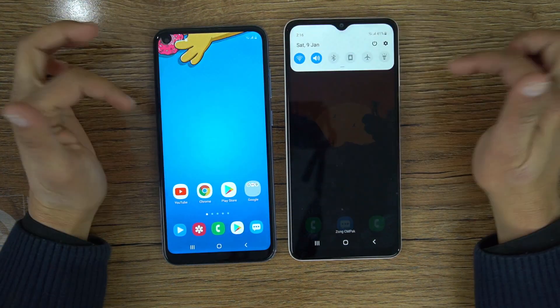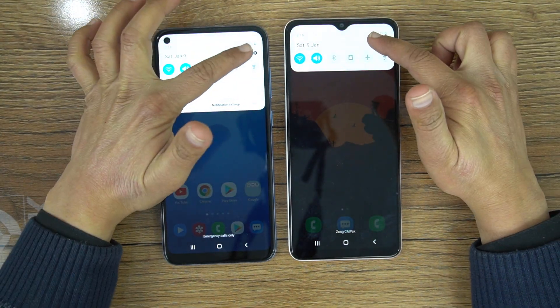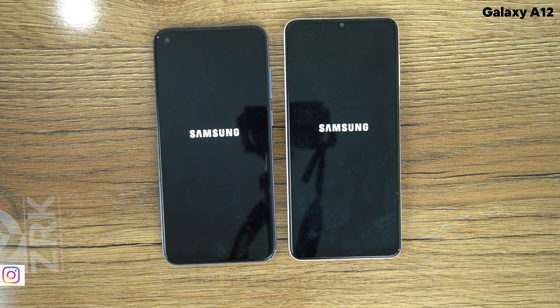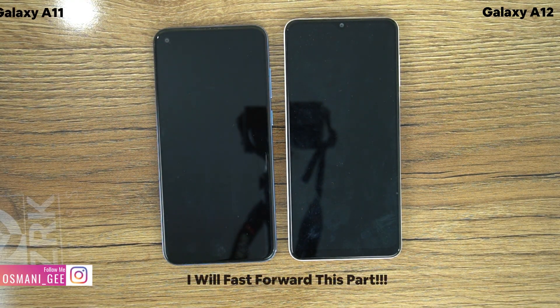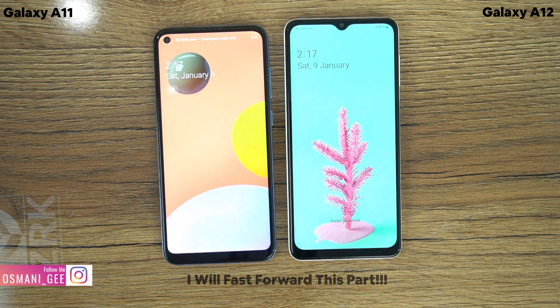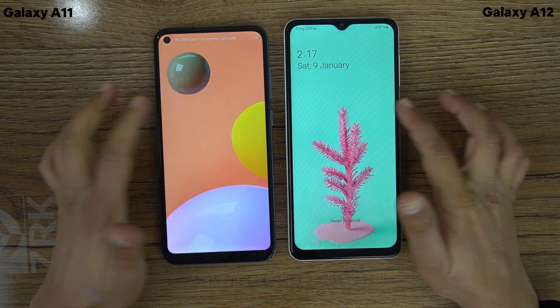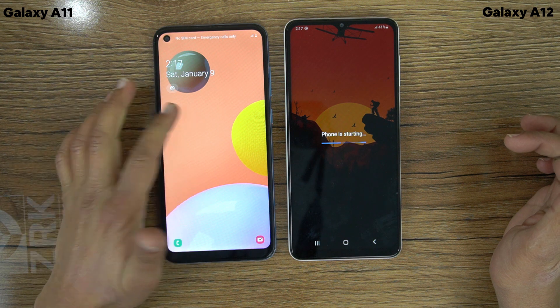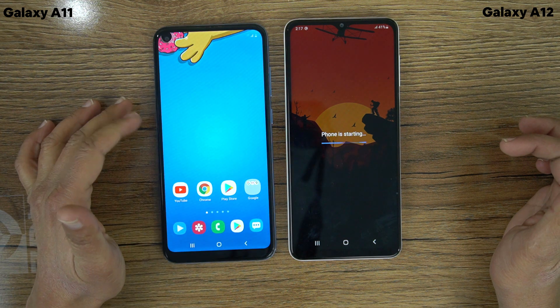In the speed test, first I am going to restart both phones to see which one boots first. In my opinion the Galaxy A11 won this restart test. As you can see the Galaxy A12 is still loading, and on the other hand the Galaxy A11 is ready to go.